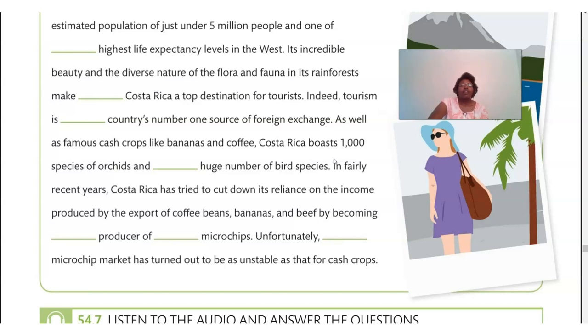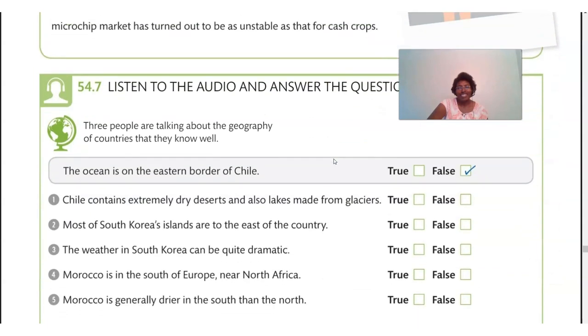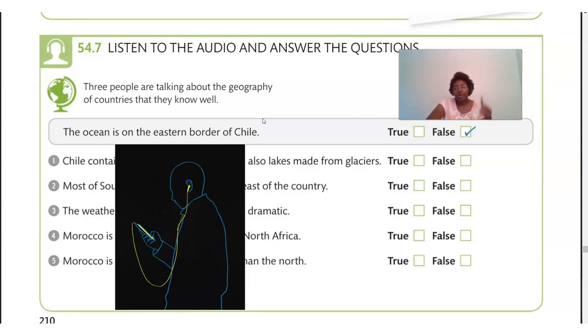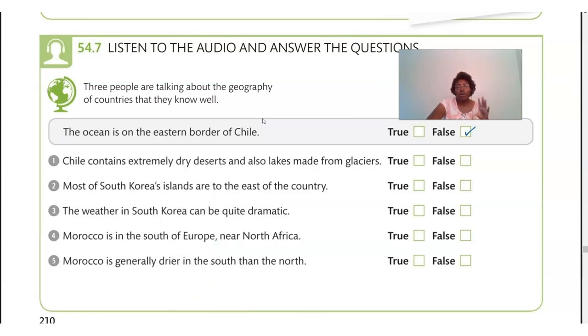We've got one more listening to do. Listen to the audio and answer the questions. Three people are talking about the geography of countries they know well. The first question is done: 'The ocean is on the eastern border of Chile' — that's false, according to the recording. Let's listen.